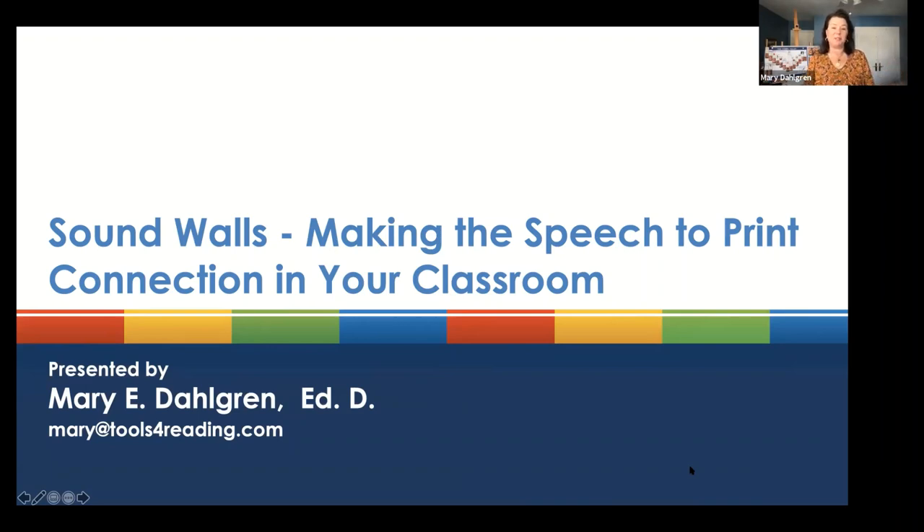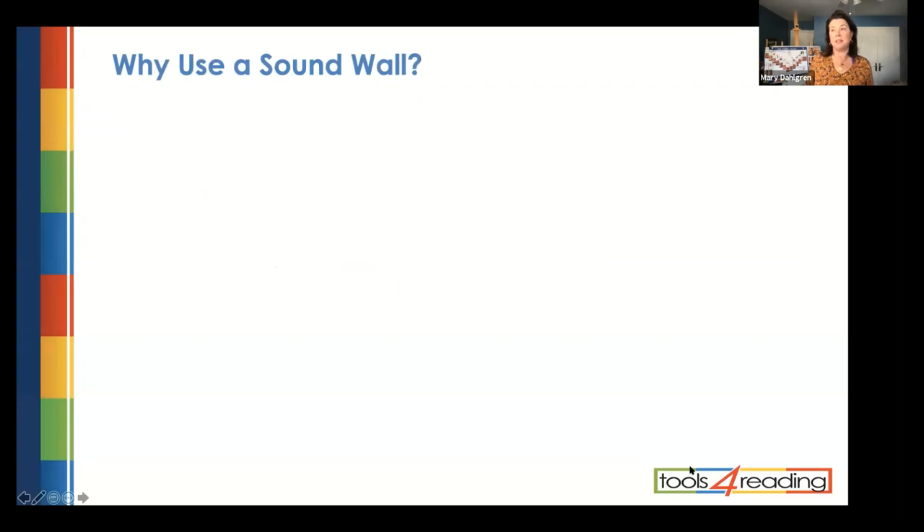I've had some tech issues since the first week of January, so if my slides freeze or something, I might have to pause, but no worries — we will get through this. Hopefully you guys will enjoy learning a little bit about sound walls and making the speech-to-print connection in your classroom. Sound walls are really becoming a part of our common language every day in elementary classrooms, so I'm really happy to talk to you about this.